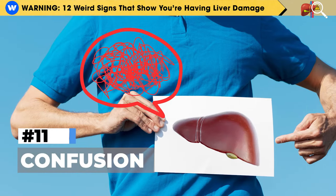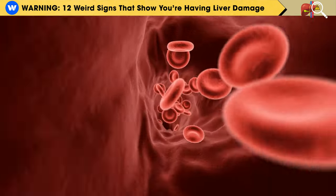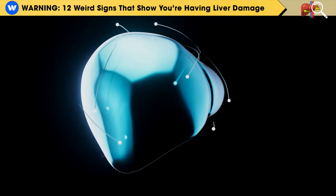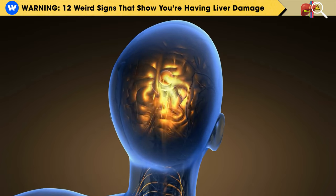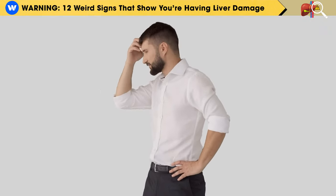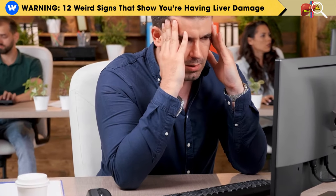Number 11: Confusion. Your liver is like your body's detox system. It cleans out toxins from your blood and processes various chemicals from the food you eat and the medications you take. But when your liver can't do its job properly, these toxins might travel to your brain and build up. This can lead to a condition called hepatic encephalopathy, which can make you feel confused, have trouble with your memory, feel very tired, and in some cases, even go into a coma.